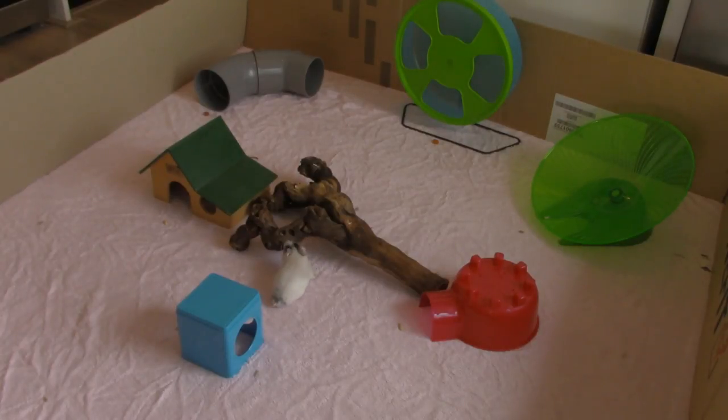Hi guys, it's GimmeGreen17 and I'm here with my new hamster, T-Rex. I got him three weeks ago — if you haven't seen his introduction video, please go check it out. In this video I wanted to talk a bit more about him, so while I do the talking you can enjoy him playing in the playpen.